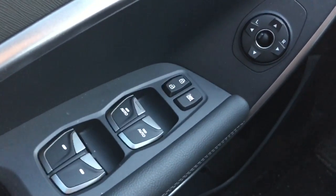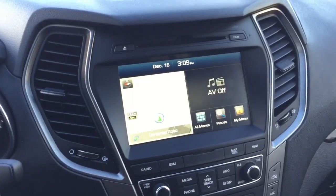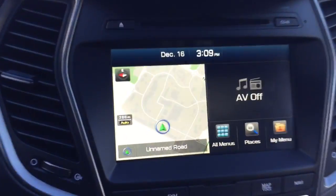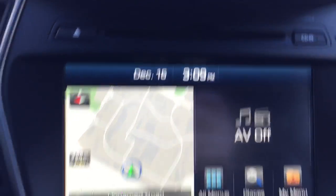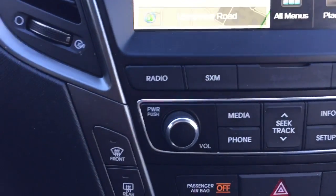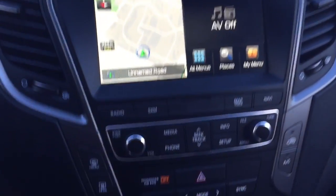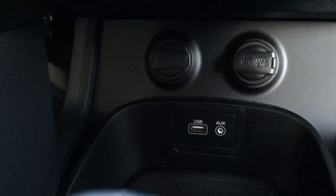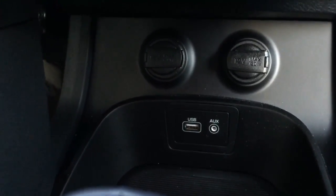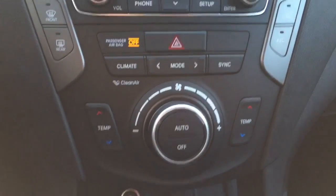The driver's side door has all your power options — locks, windows, and mirrors — with some storage space underneath. You've also got a fully equipped media system with navigation and a CD player. Up above you've got AM/FM radio as well as Sirius XM, Bluetooth, and the option to play your own phone via USB and aux, found down with the DC outlets.